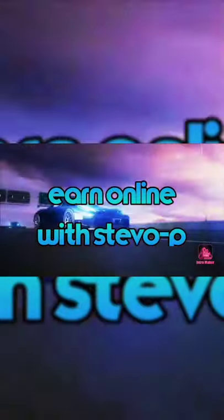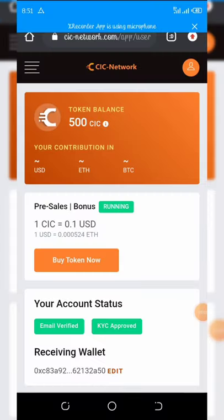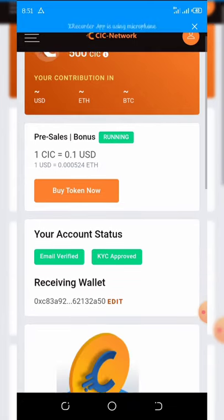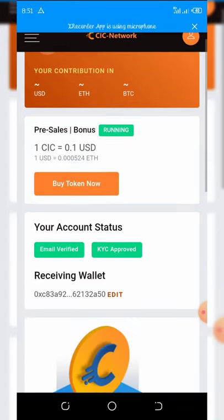From my dashboard, this is a new airdrop that has been launched with a price of 10 cents per coin. This airdrop is currently waiting to be listed on an exchange, so the best thing for you guys is to register on this site.